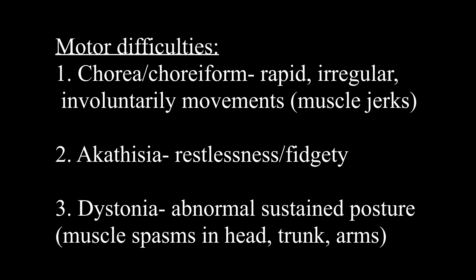It's important to understand the motor difficulties because the terms here are very common to Huntington's, especially number one. Chorea or choreaform are characterized as rapid, irregular, involuntary movements — also looks like muscle jerks. This is a really key motor difficulty. When you think of Huntington's, you want to think chorea because they are highly associated with each other.